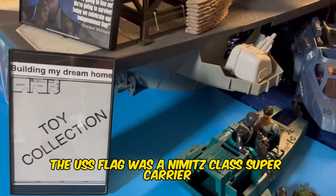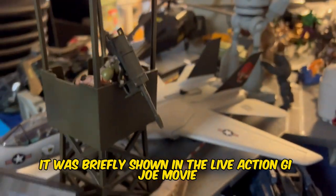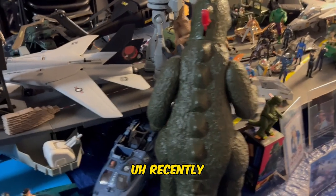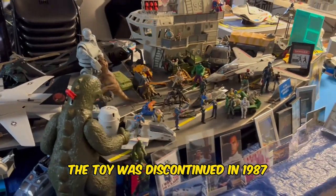The USS Flagg was a Nimitz-class super carrier. It was briefly shown in the live-action GI Joe movie with the Baroness in protective custody. The toy was discontinued in 1987.